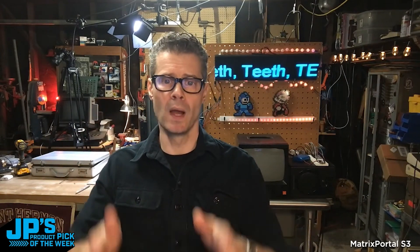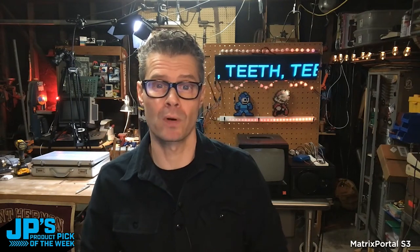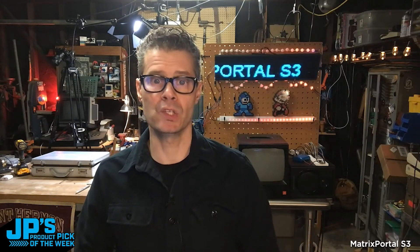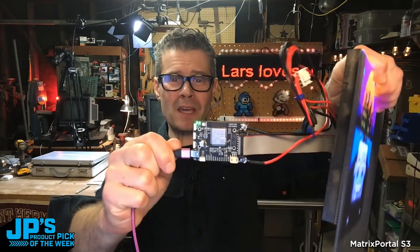I just texted that to a number assigned to me by the SMS power-up on Adafruit.io. The Matrix Portal is going to check Adafruit.io to see if there are any new messages. As you can see, we got it pretty quickly — I have it set up with a cool little scrolling messages app using code and a library in CircuitPython.